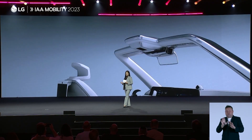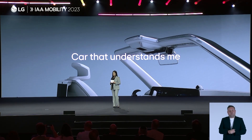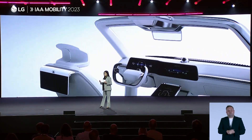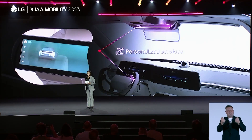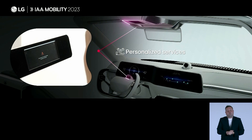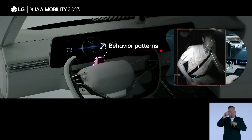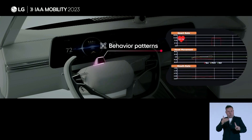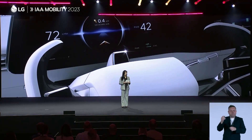The third direction is to provide a better, relaxing mobility experience. For this, we have to first understand what helps people unwind. You can be seated comfortably in a private space with a pleasant atmosphere. Through in-cabin analysis, the vehicle is able to understand your needs, serving as your personal assistant. In this personalized environment, LG solutions are monitoring your vital signs. This data is then combined with user behavior patterns to figure out how to cater to your needs most effectively. At LG, we are committed to the seamless integration of all mobility experiences.